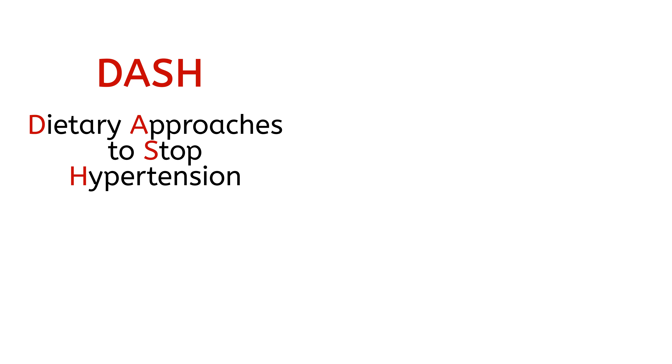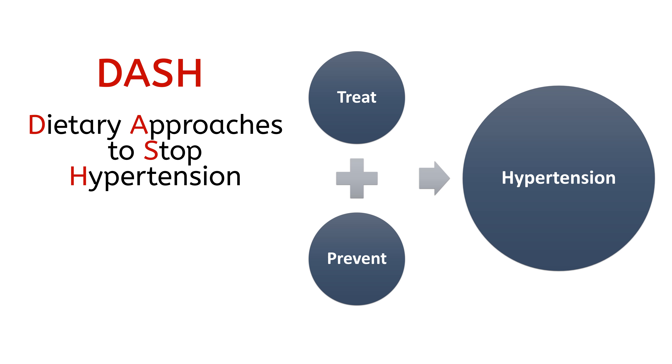DASH diet means Dietary Approaches to Stop Hypertension. It is mainly used to treat and prevent high blood pressure, which is also known as hypertension.